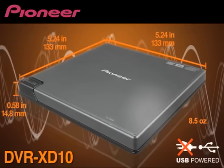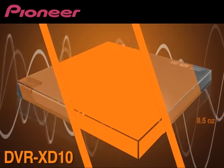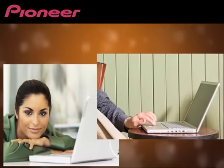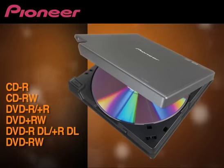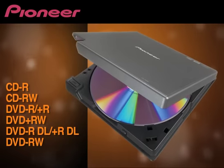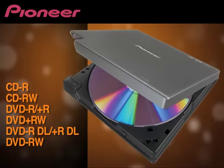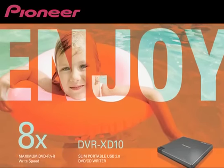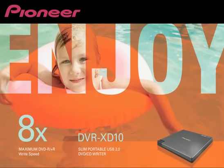Its small size makes this external writer the perfect accessory for the mobile author who uses a netbook, notebook, or ultrabook computer. Our top-of-the-line technology also allows you to read and write a number of different CD and DVD formats quickly and efficiently with up to 8x on DVD-R, DVD+R, and DVD+RW media.